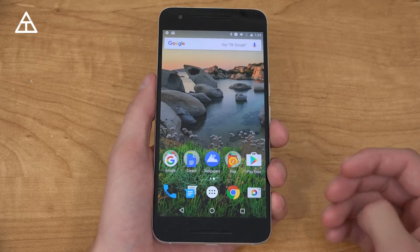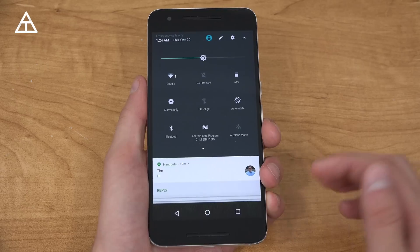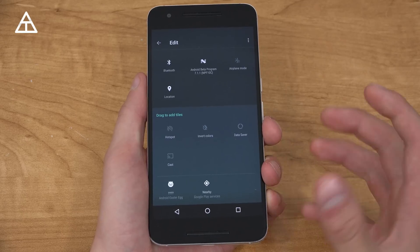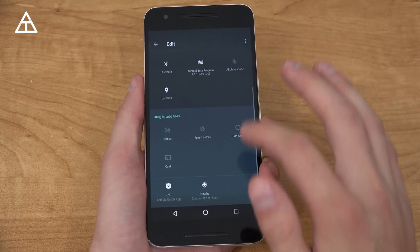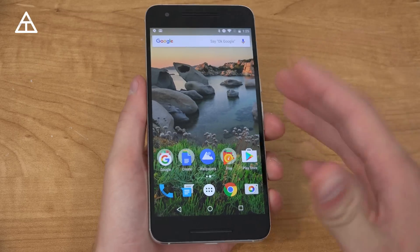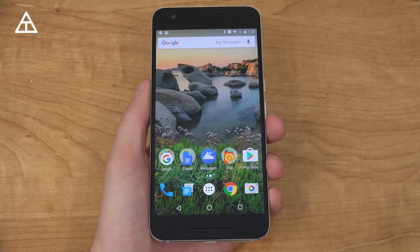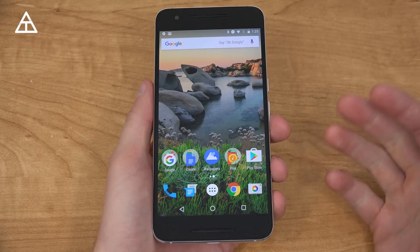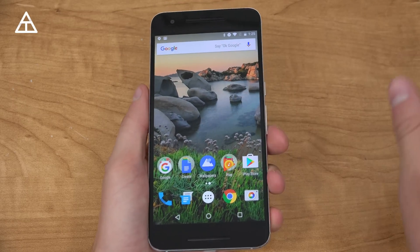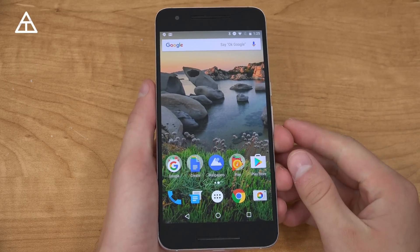Again, this is a developer preview, so we'll see if they add these things. One more missing feature is Night Light, which takes away the whites on your display to make it easier to see at night — that's not in there either. That's pretty much it from the Android 7.1 Nougat developer preview. There will be a couple more previews after this, and I'll make videos when they come out, so click that Subscribe button. As always, thank you very much for watching.